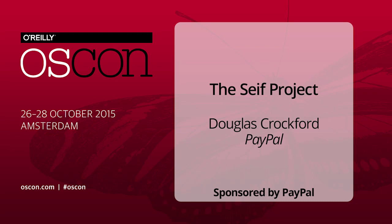Good morning. I'd like to give you a progress report on the SAFE project. The SAFE project is a minimalist approach to giving the web a necessary and important upgrade.